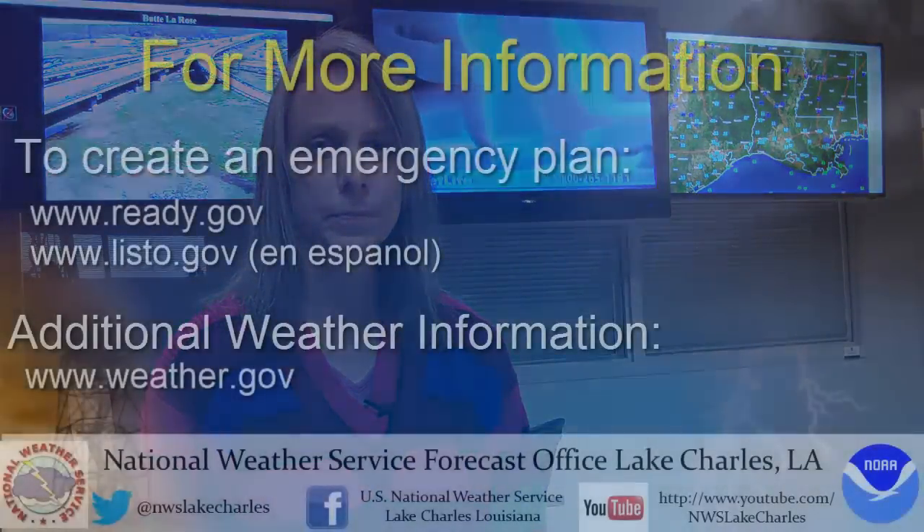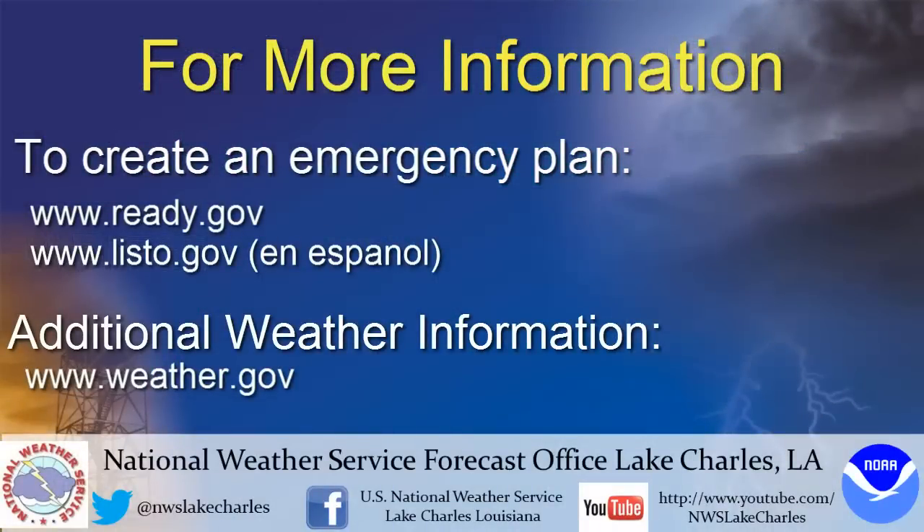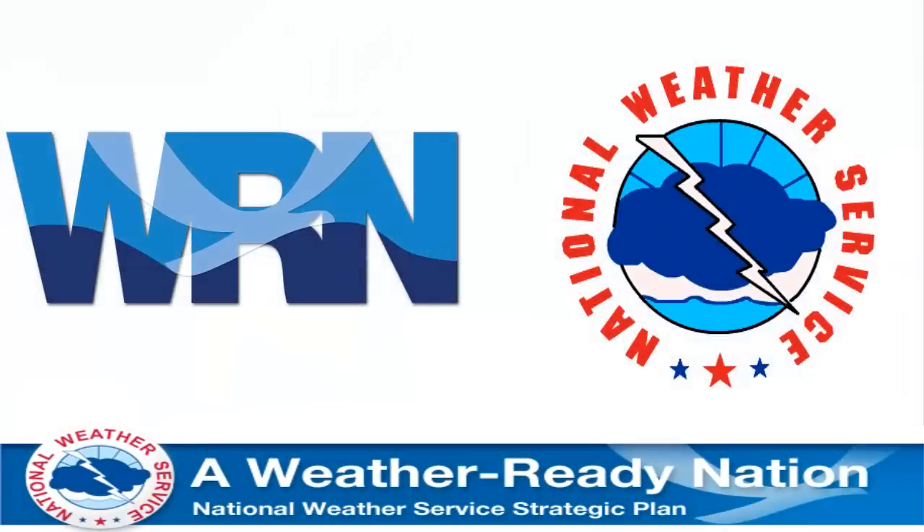Tornadoes are one of nature's most unpredictable phenomena. But by knowing what to do when one threatens, you will be better prepared to protect your own life and the lives of your loved ones. You can learn more about severe weather at www.weather.gov and www.ready.gov/severeweather, or the Spanish language website at www.nisto.gov. You can also follow the National Weather Service on Facebook and Twitter.